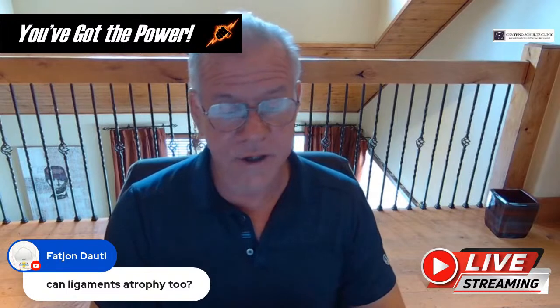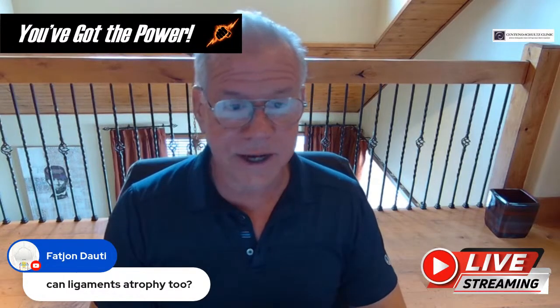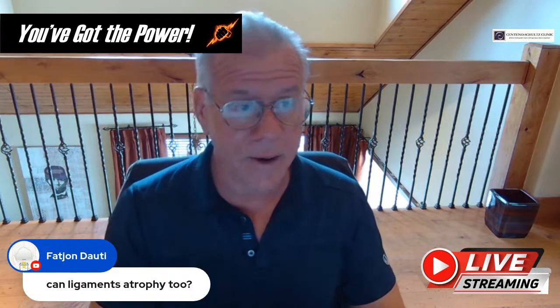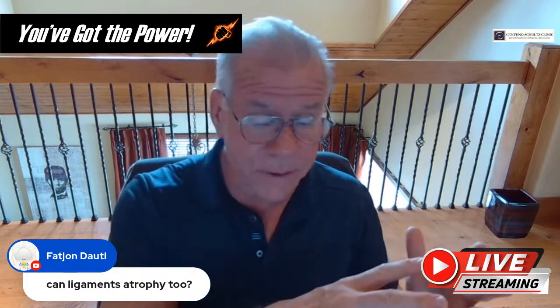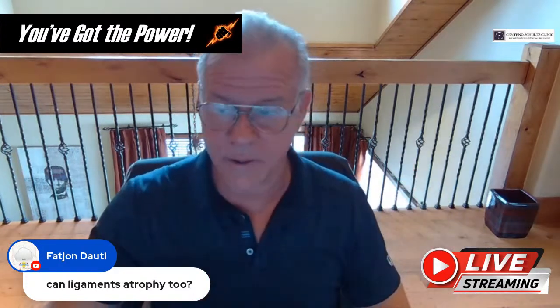Can ligaments atrophy too? We don't normally see ligament atrophy quite as much. We tend to see ligaments go the other direction — towards hypertrophy when they get weak. Muscles atrophy when they get weak, but weak ligaments tend to get bigger and less dense.